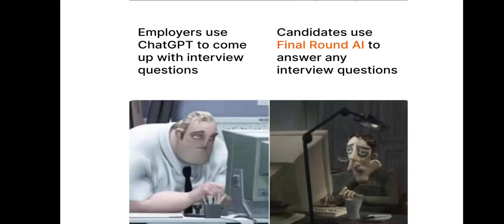Here's a meme for Final Round AI: employers use ChatGPT to come up with interview questions, and candidates use Final Round AI to answer those interview questions. It's actually funny.